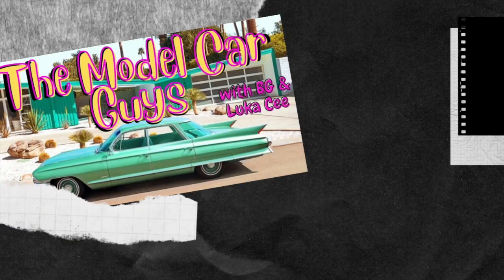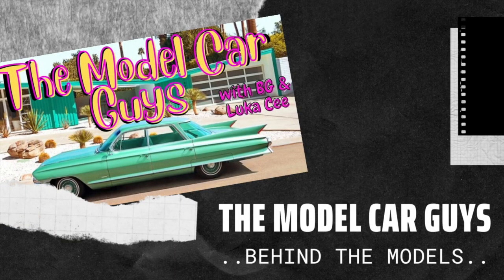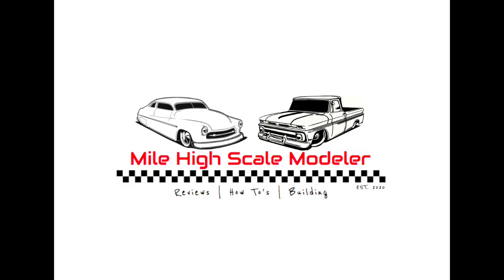Next time on MHSM: the model car guys behind the models. Was there chaos behind the show that was untamed? Was Felix asking too much for the show to be unstable for mainstream? Could BG take Matt touching him? All these questions will be answered next time on MHSM. We'll see you soon, bye.